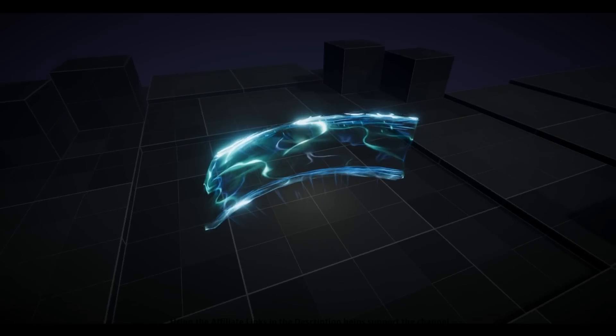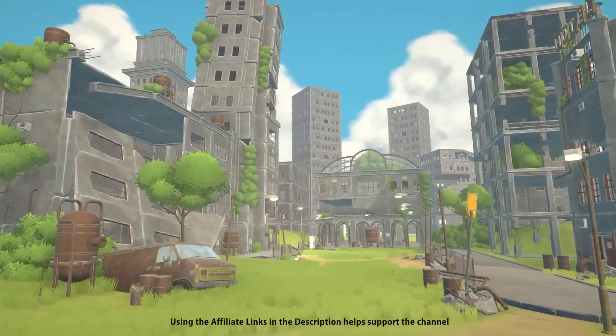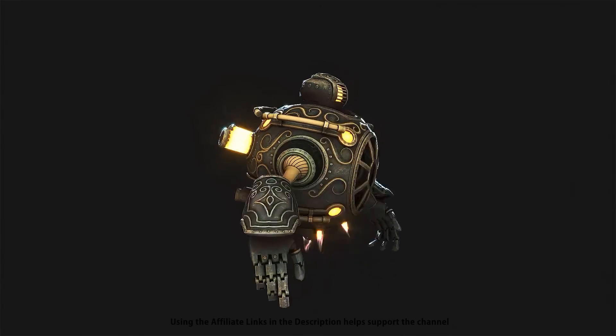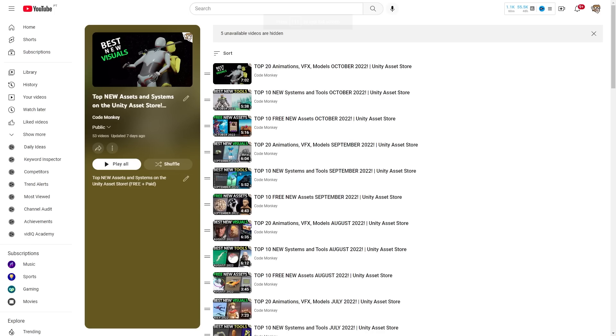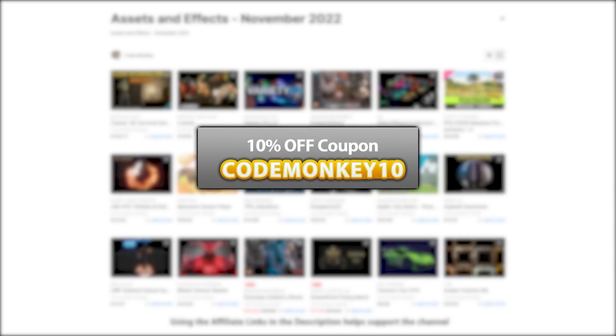Even if you don't pick up any of these, it's still great to look at them to see if they inspire you to build something. Just watching some of these assets is enough to fire up my imagination — I can immediately picture all of the kinds of games that I could build. This one is the list of paid assets and effects. I've already made 2 videos covering the best free new assets and the best tools and systems. As always there's links to the assets in the description, and as a bonus you can use the coupon code MAKETEN to get 1% off your order.